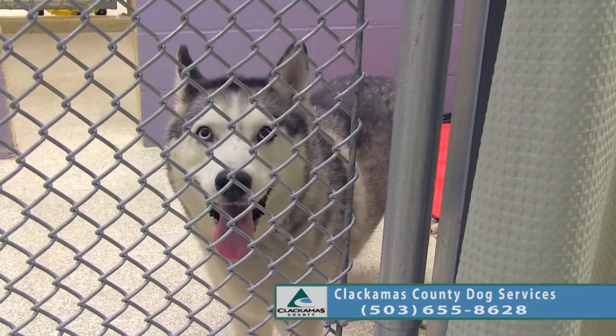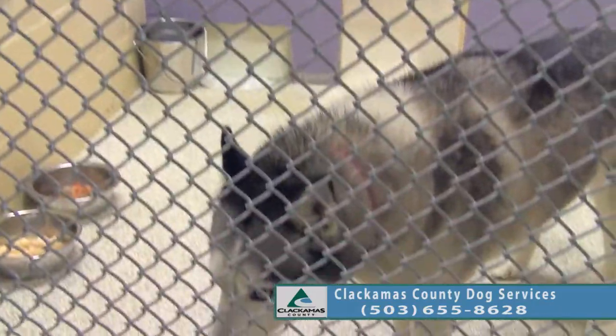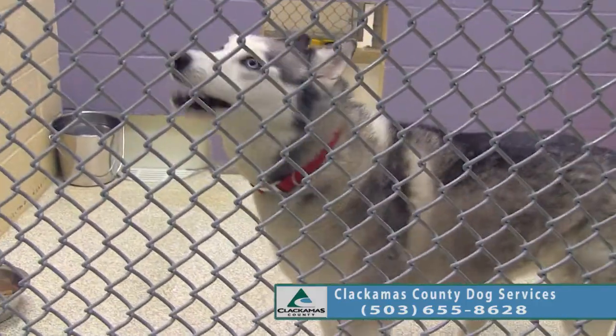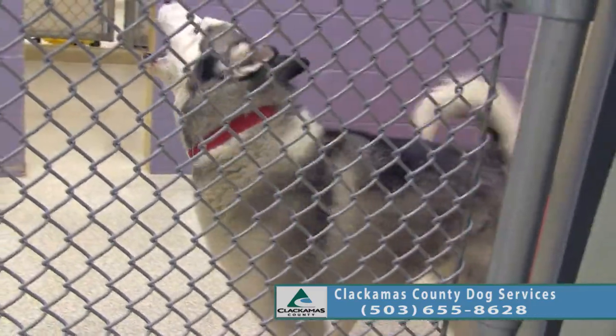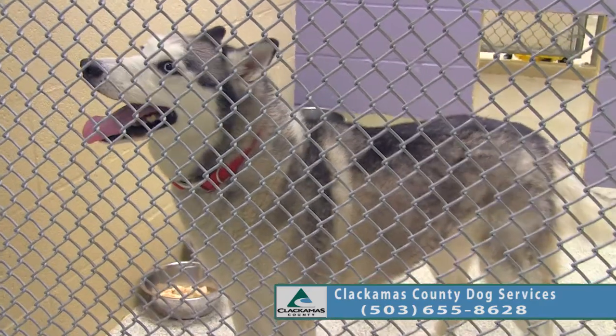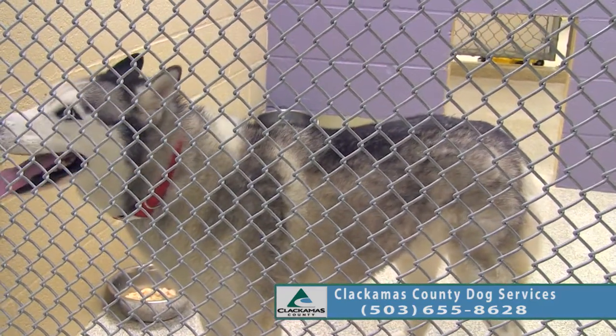She is a beautiful girl but like a lot of Huskies, she's a little more on the independent side. The previous owner said she can escape pretty easily over a fence — a real high fence, around four to five feet tall. That's why the owner surrendered her.